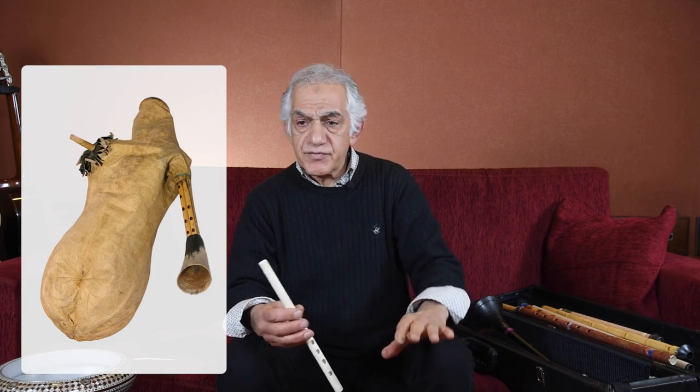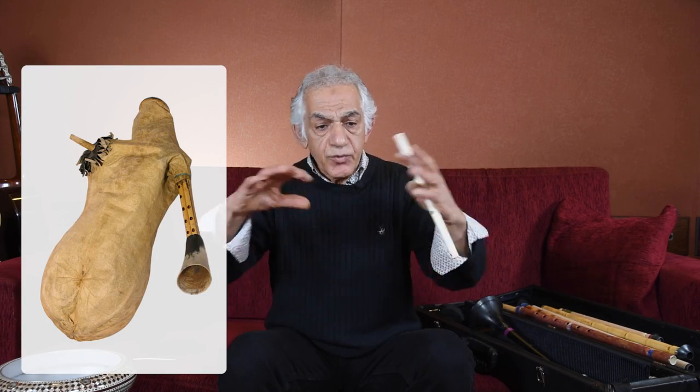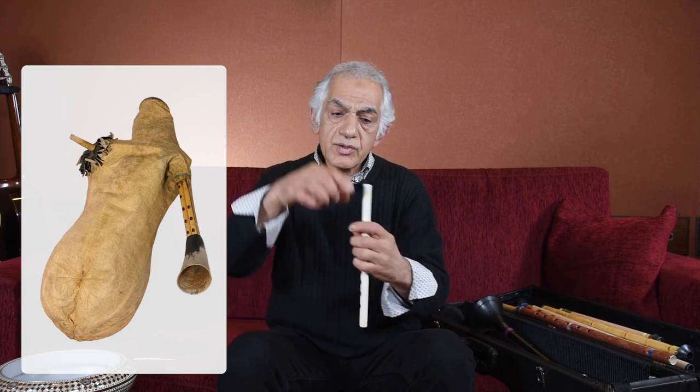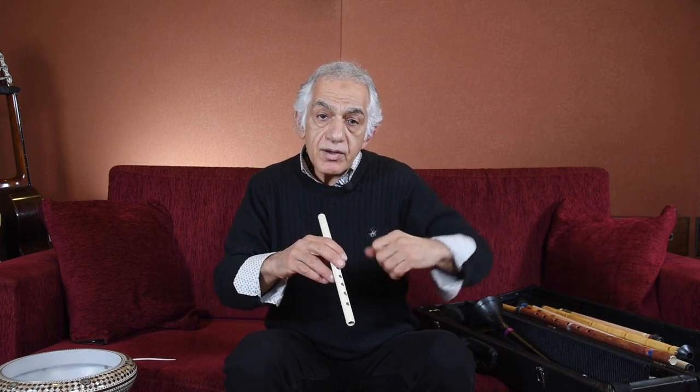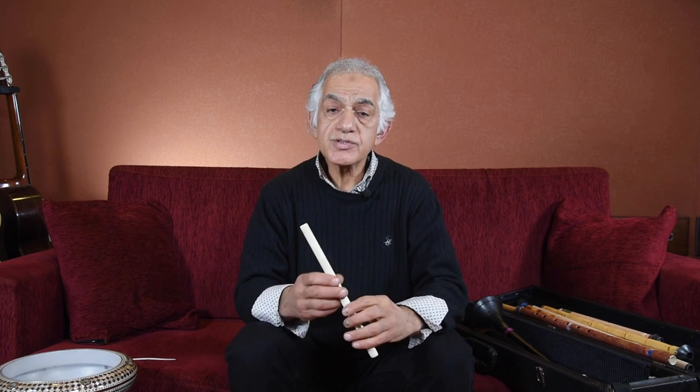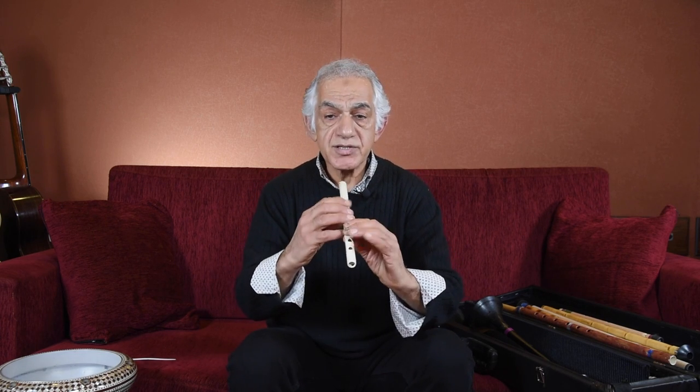There is also the tulum, which is mostly used in the northern part of Turkey, in the Black Sea region. It's exactly the same concept as the Scottish bagpipe. The reed style is different, but it is made from animal skin with a playing kawal attached to the top. You squeeze it instead of blowing — the skin blows air into the instrument and makes the sound. It's a very beautiful, very happy sound.